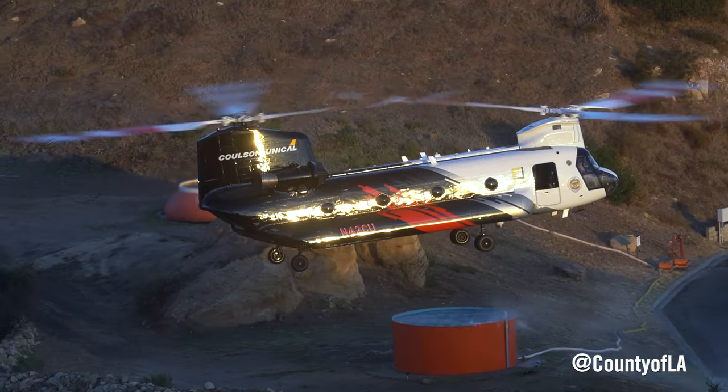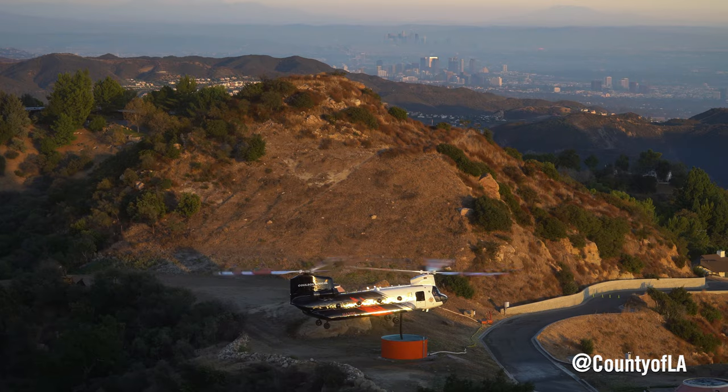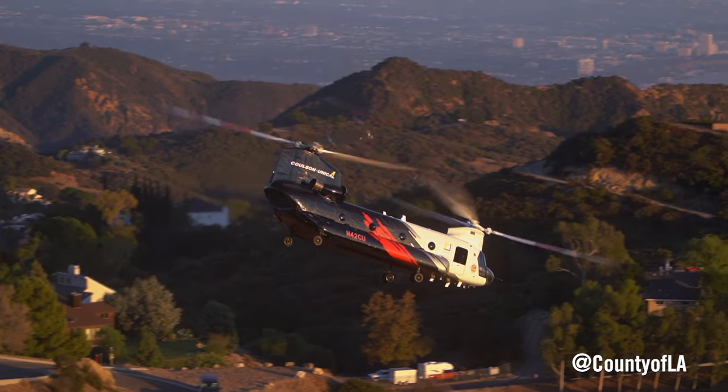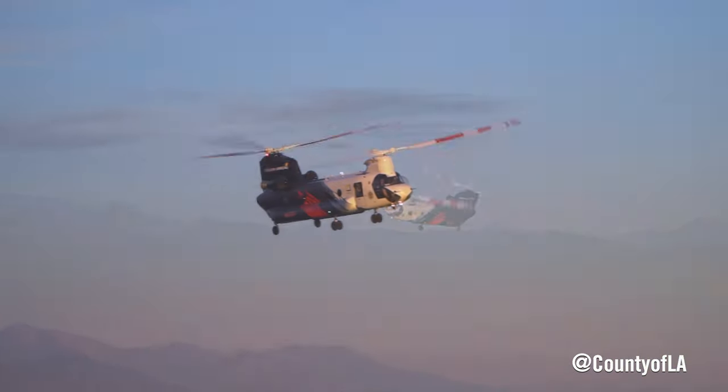Behind me we've got N42CU, which is one of our CH-47s, taking its second dip out of Hellespot 69. It can snorkel and fill up its tank without landing through a snorkel, which takes about one minute for it to fill.